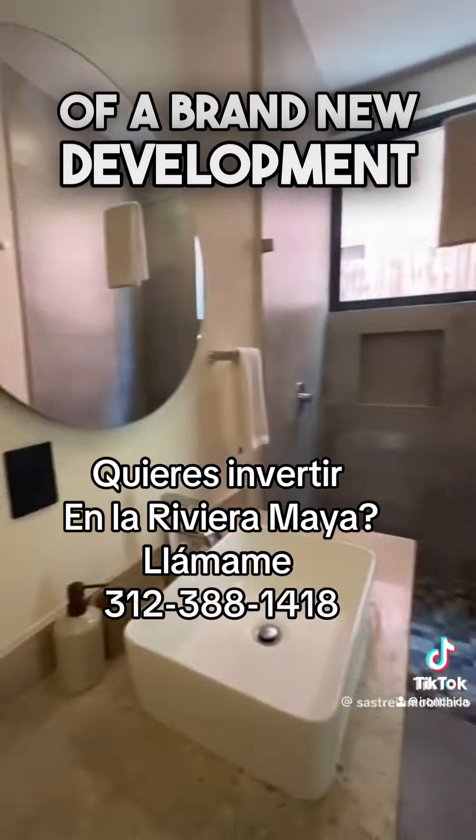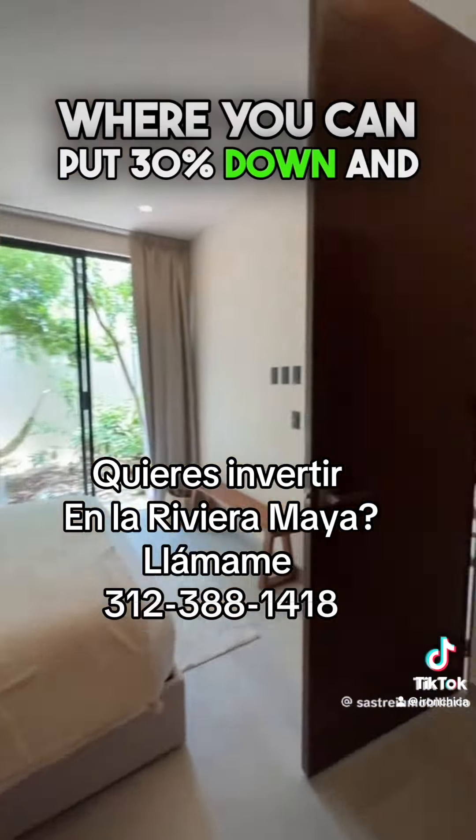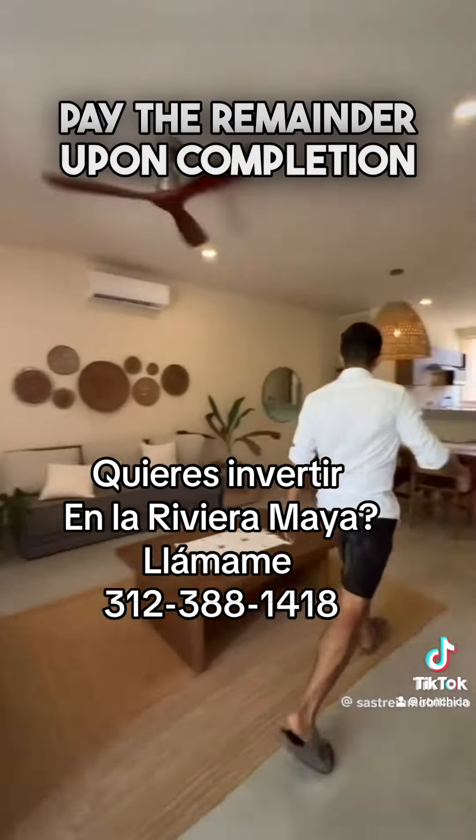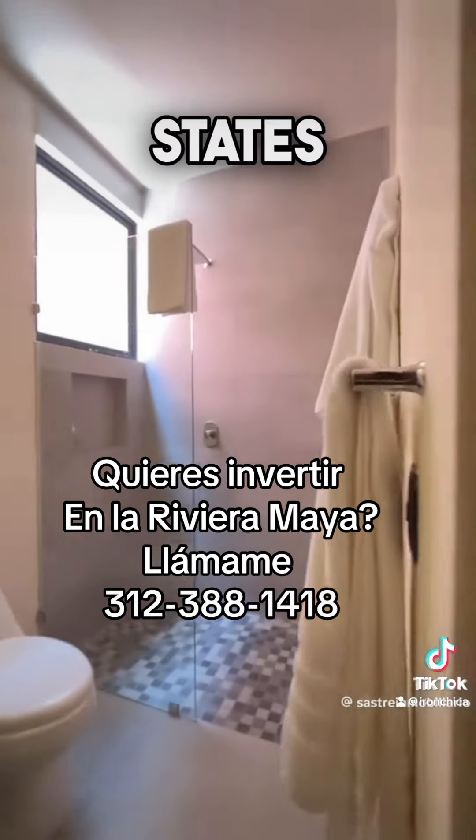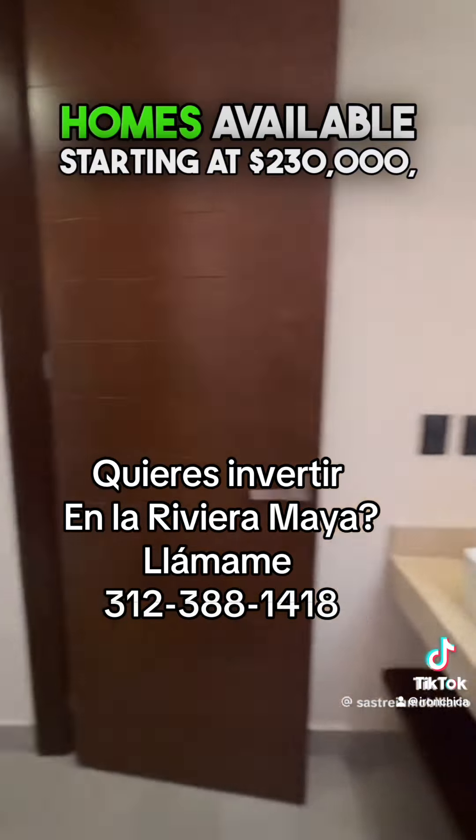The master bedroom offers direct access to the garden. It also includes a full ensuite bathroom and a generously sized closet. We are in the showroom of a brand new development in Tulum, where you can put 30% down and pay the remainder upon completion in December 2025 with a mortgage.